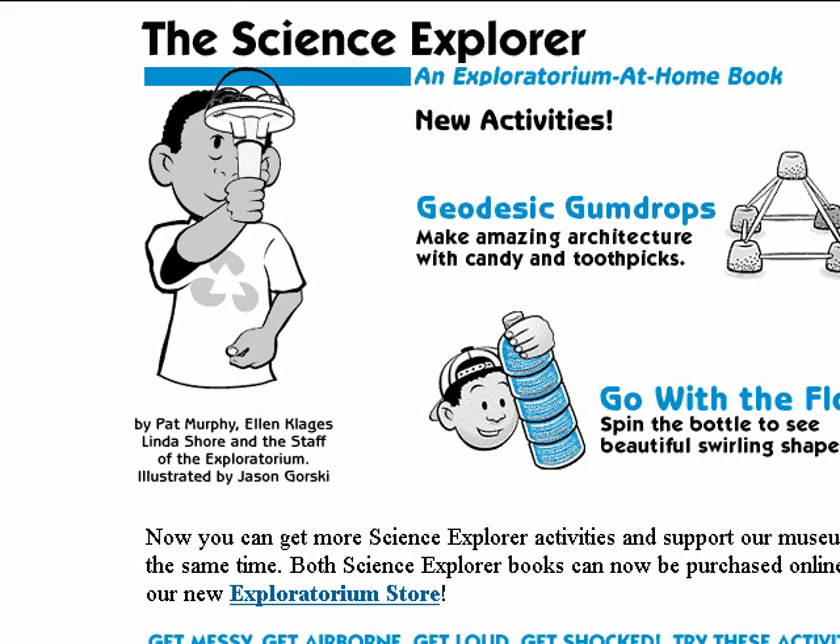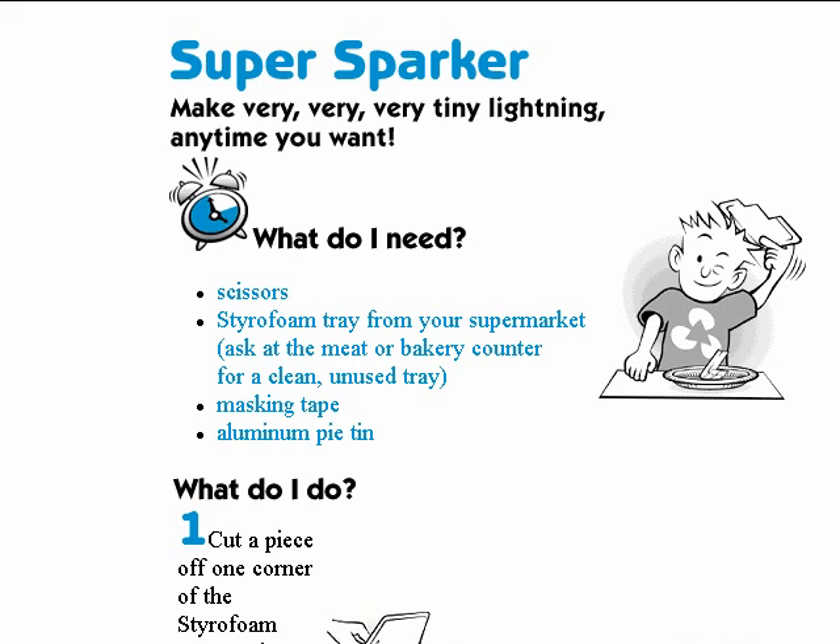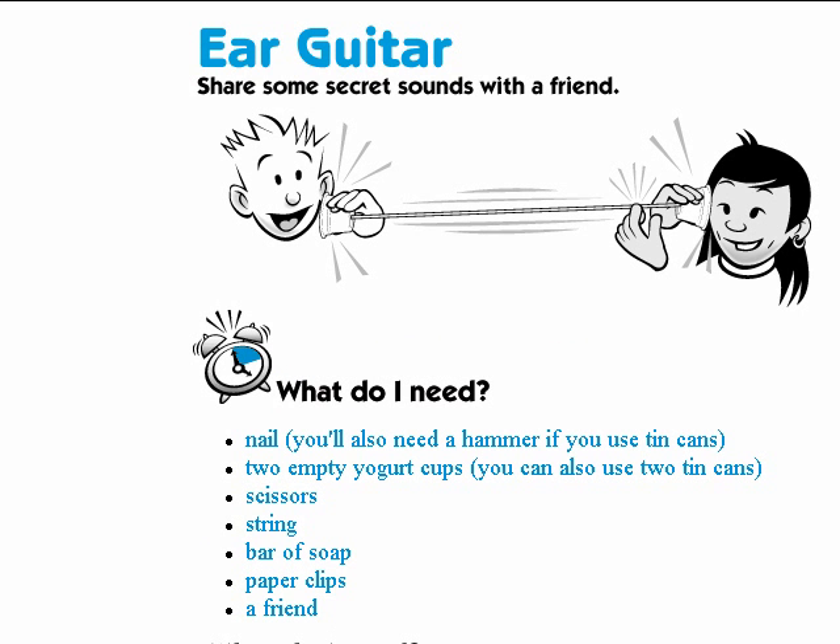Exploratorium Science Explorer. Get messy, get airborne, get loud, get shocked. San Francisco's Exploratorium Hands-On Science Museum offers a sampler of 30 simple experiments excerpted from two Science Explorer books. Elsewhere they provide a hundred more experiments called snacks because they're both fun and easy. The science snacks are organized by category or listed alphabetically on a single page, where you can use your browser search function to find something specific.